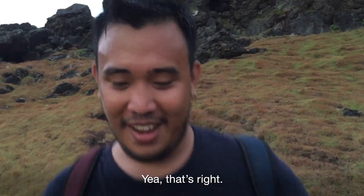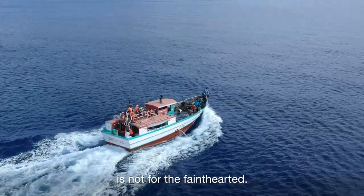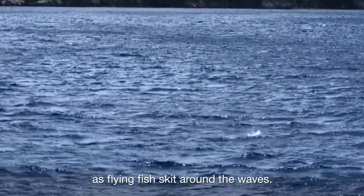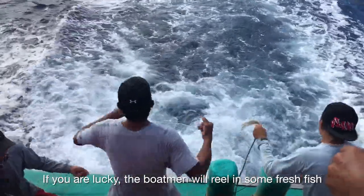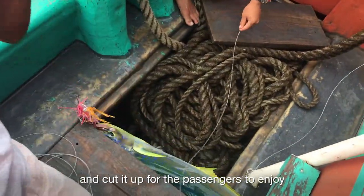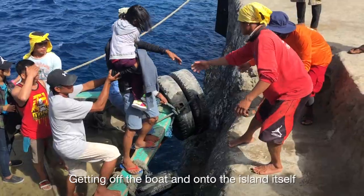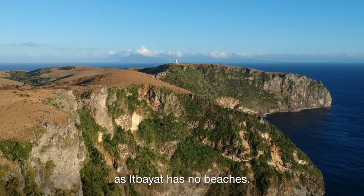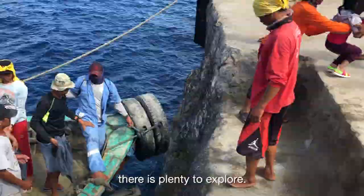Good workout for the morning. The three-hour boat ride to Itbayet is not for the faint-hearted. It gets a little bouncy at times as flying fish skirt around the waves. At least on this boat there's a little more space to spread out. If you're lucky, the boatmen will wheel in some fresh fish and cut it up for passengers to enjoy a sashimi breakfast. Getting off the boat and onto the island itself is a precarious affair as Itbayet has no beaches.